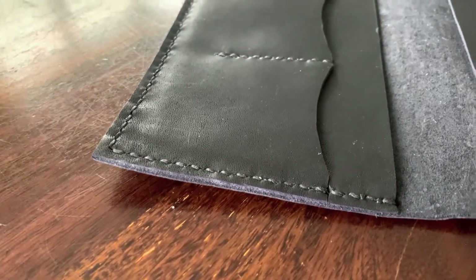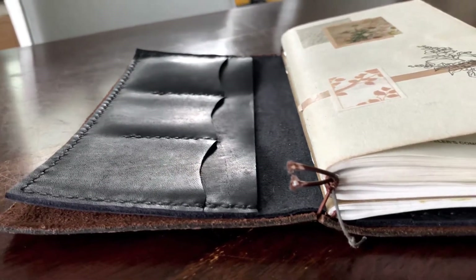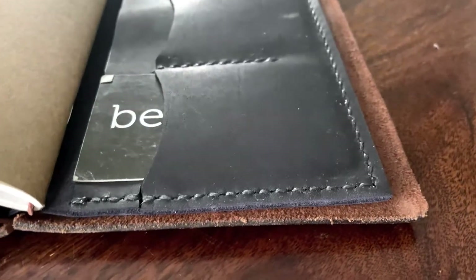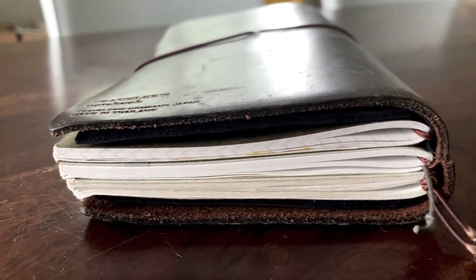I hope you enjoyed my little unboxing. I can't wait to see these pieces age over time. Thank you so much for watching and have a blessed week. See you next time.